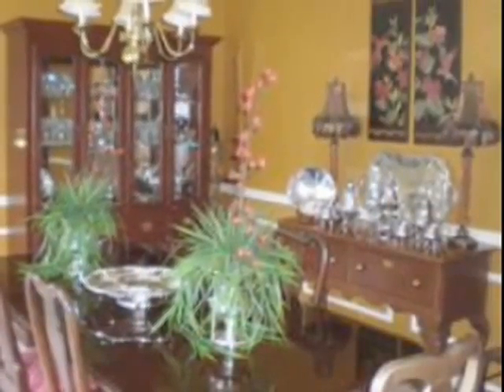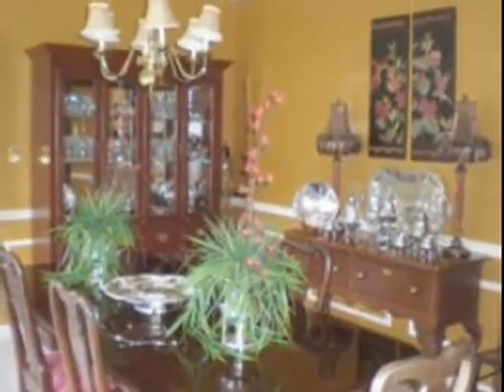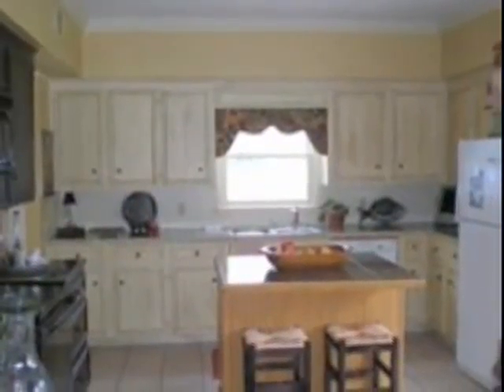Super kitchen with granite tile countertops, glazed cabinets, and a breakfast area. The fenced-in yard is there as well. Call Ellen Carty today.